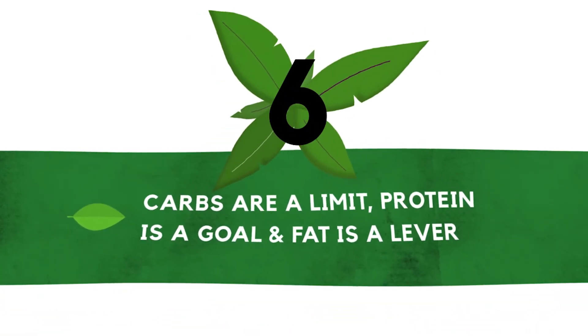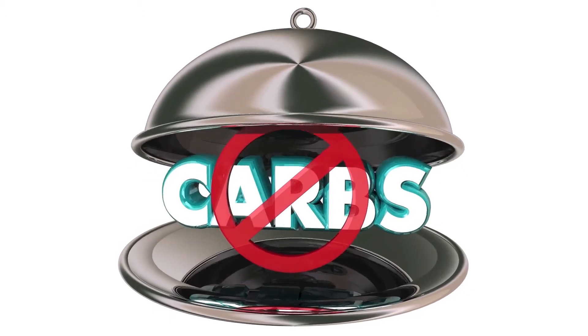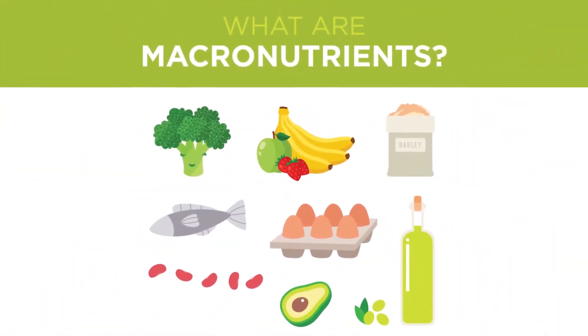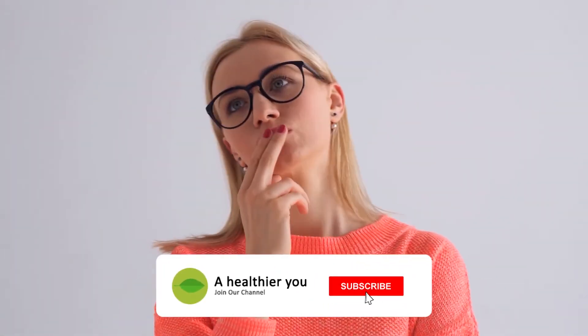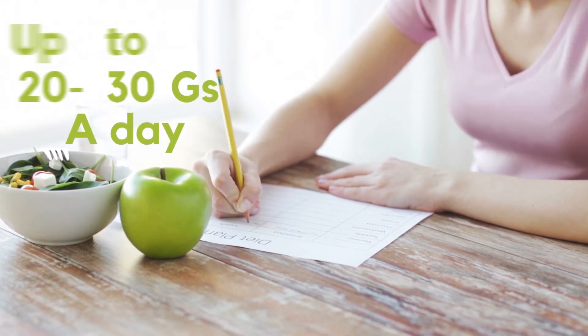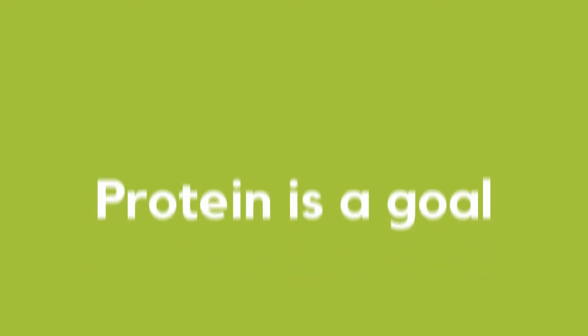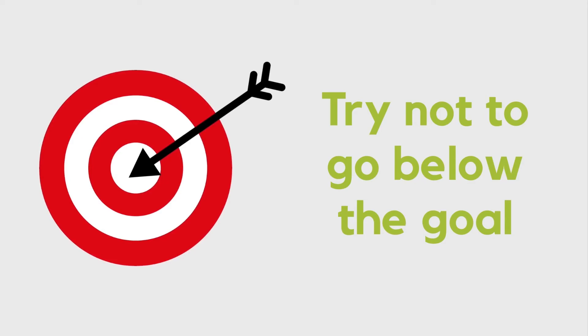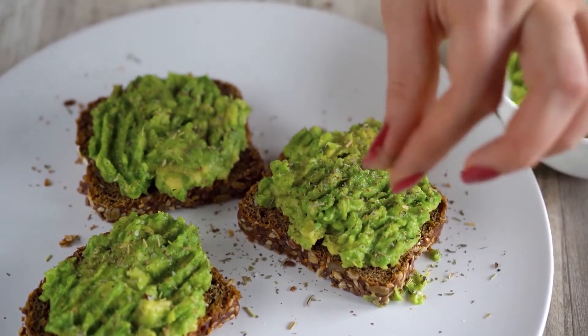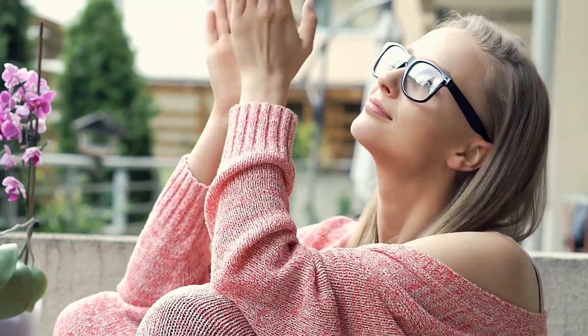Number six: carbs are a limit, protein is a goal, and fat is a lever. The most important key to getting into ketosis is restricting carbohydrates, but your other macros — macronutrients — play a role as well. Carbs are a limit, meaning you set a maximum you can consume per day, typically 20 to 30 grams for most people. Protein is a goal, meaning you want to reach this number each day and try not to go below it. Fat is a lever — after your carb limit and protein goal, the remaining calories you need come from fat, which keeps your body satisfied and provides the majority of your energy.